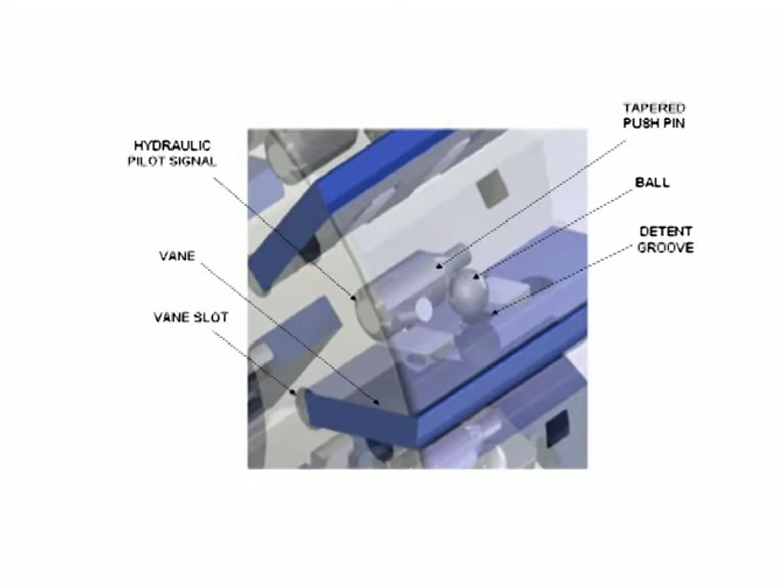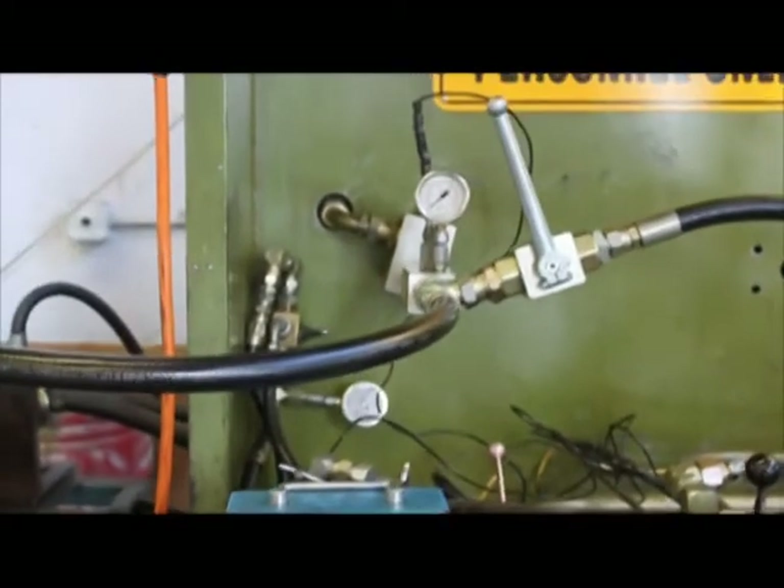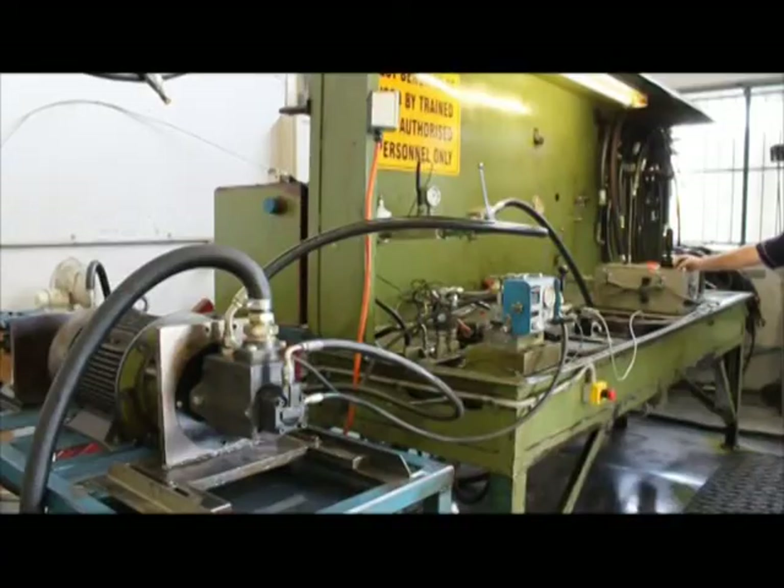A demonstration will now be shown of the instant on-off response on the smallest framed pump. The pump is connected to a flow meter, pressure relief valve and a discharge hose to show the response time, which has been measured at under 100 milliseconds.